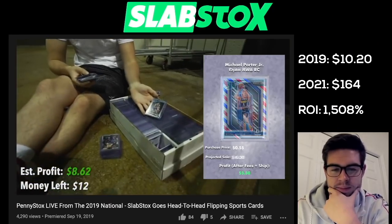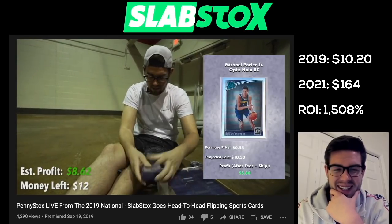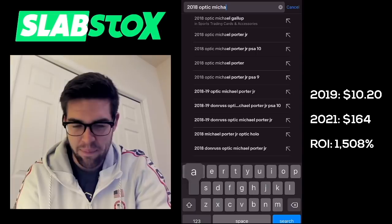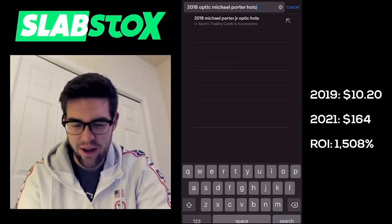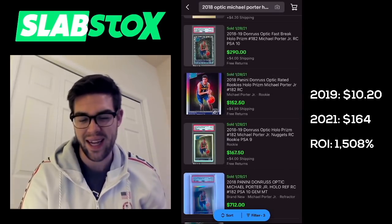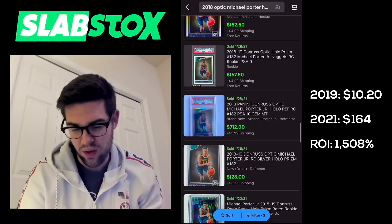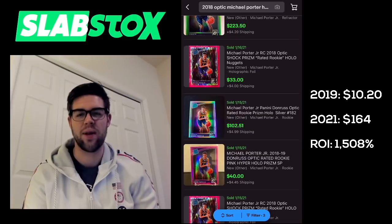Oh, I got the holo silver for MPJ too — that's why you go through the back of the box. That is what we want to see. Clearly that was an MPJ hot box. I also got the holo for $0.55. There's a non-graded on January 28th for $1.52, $1.28, and $1.02. We'll go with $1.25 between the three numbers.